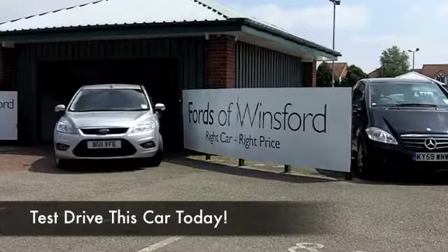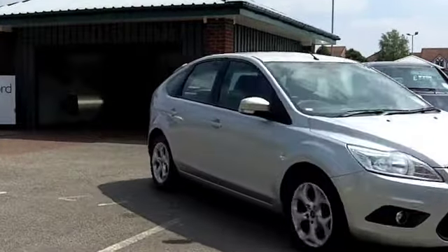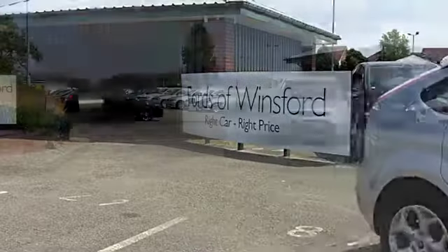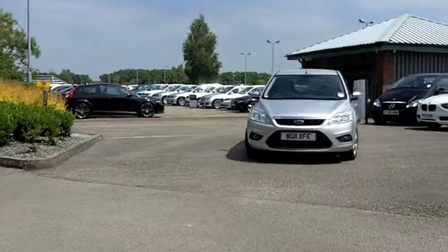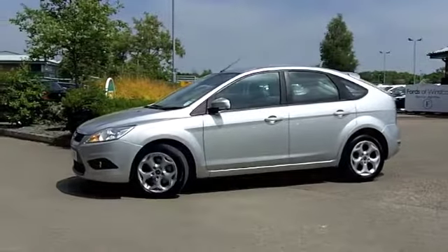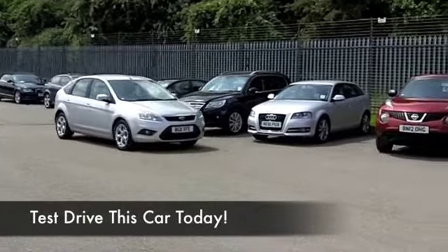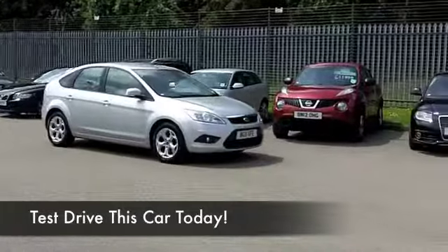If you're after a Ford Focus and you've maybe got about £9,000 to spend, well, you're not going to go far wrong with this one, with its 1.6 diesel engine up front. This comes from 2011 with a very nice spec. You even get the benefit of a full service history and built-in satellite navigation — need I say more?